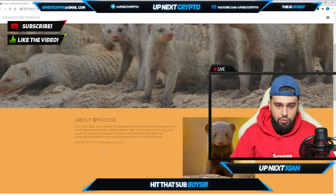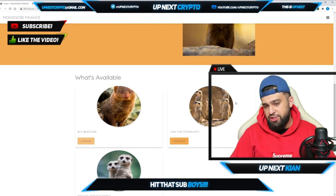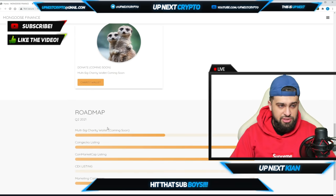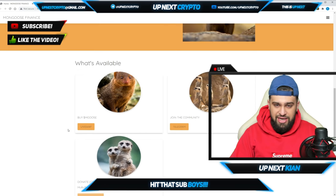The community links will be in the description, so make sure to click on that — they have a very awesome community. They also have a charity wallet coming soon, which is absolutely huge. A lot of charity donations are going to be happening very soon to endangered animals, and I really like what they're standing for.